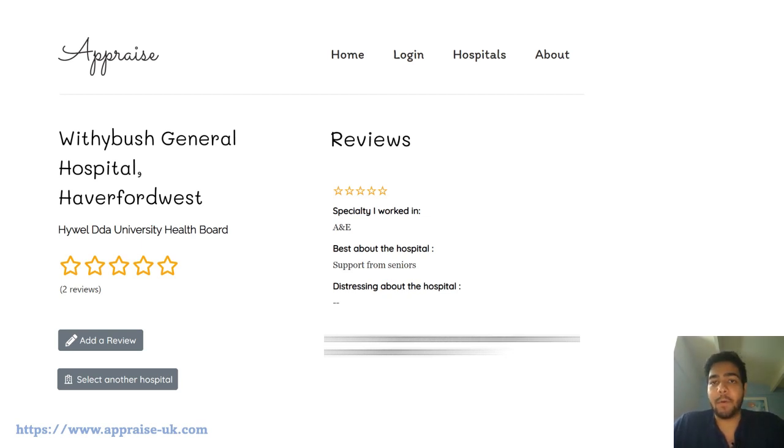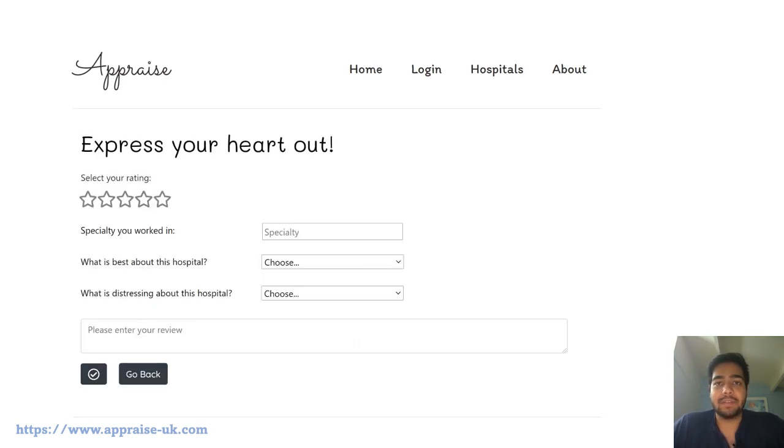You can also leave your own reviews anonymously. If you click on the add a review button, you'll go to a page where you can select your ratings, pick a specialty the review is about, select what is the best thing and what is the distressing thing about the hospital, and express yourself in the text box. Your review will then be put on this public platform and you'll be totally anonymous.